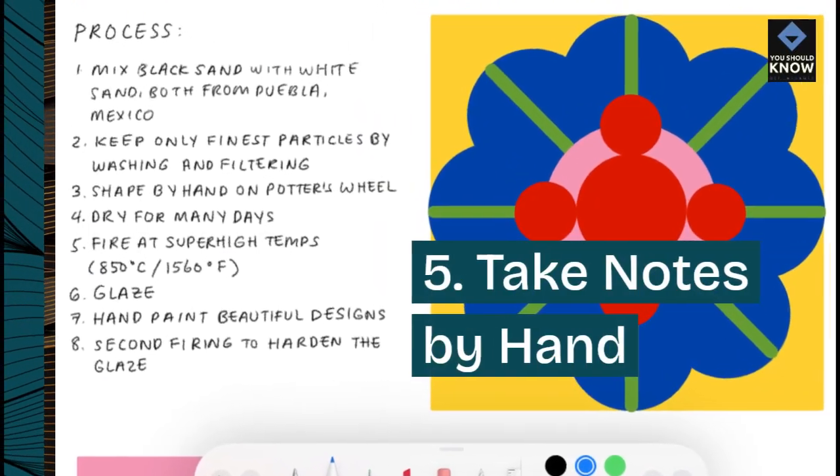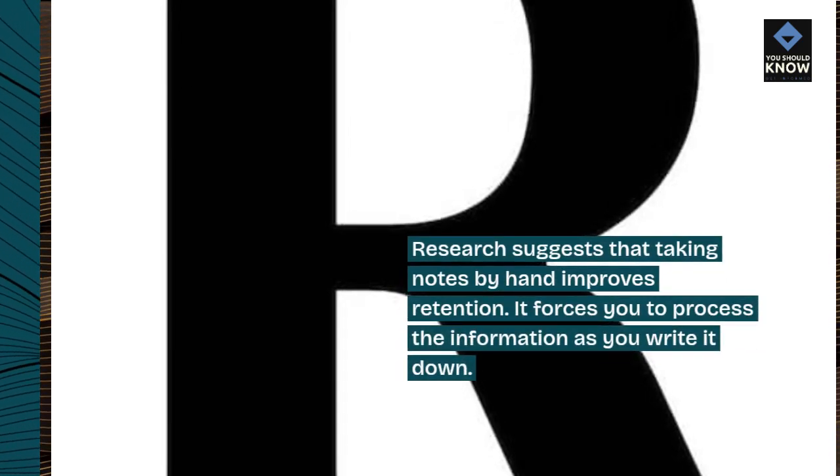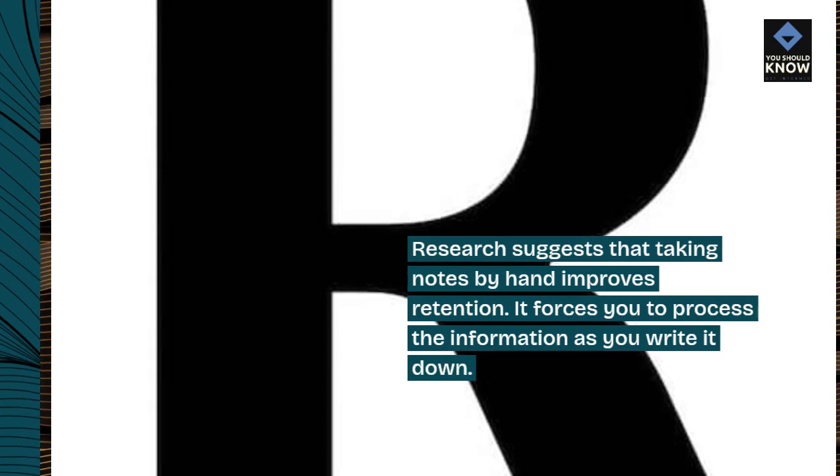Tip 5: Take notes by hand. Research suggests that taking notes by hand improves retention. It forces you to process the information as you write it down.